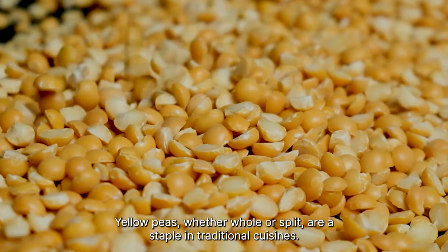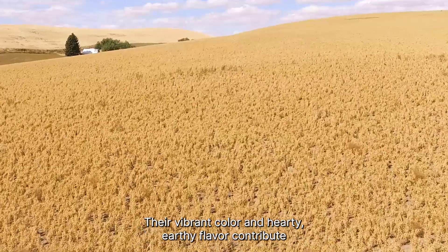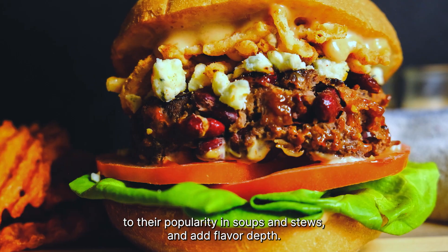Yellow peas, whether whole or split, are a staple in traditional cuisines. Their vibrant color and hearty, earthy flavor contribute to their popularity in soups and stews, and add flavor depth.